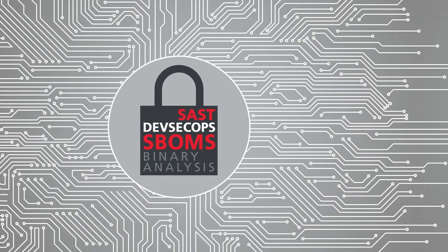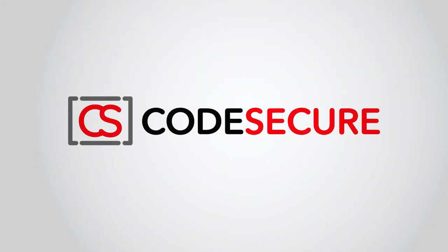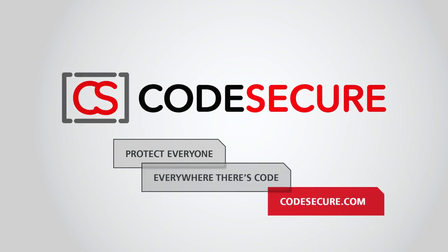So wherever your software goes, wherever your products go, wherever your customers go, they'll be safe and secure. Contact our experts today and start protecting your code. Visit codesecure.com to learn more.